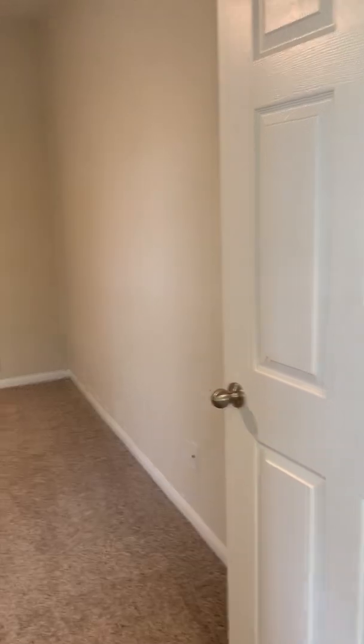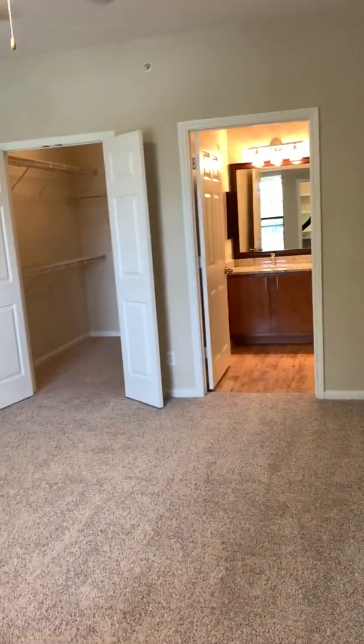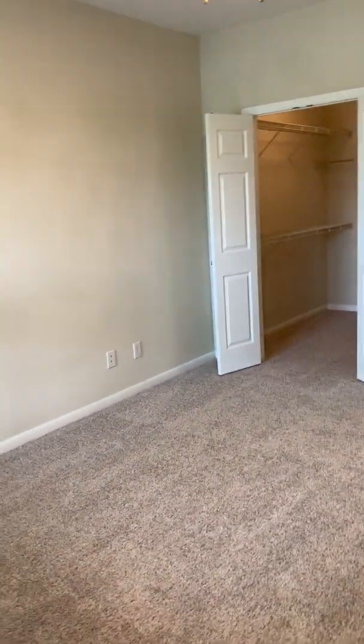This is your master bedroom. Your master bedroom is large enough to hold a king bed and two nightstands, as well as a dresser.